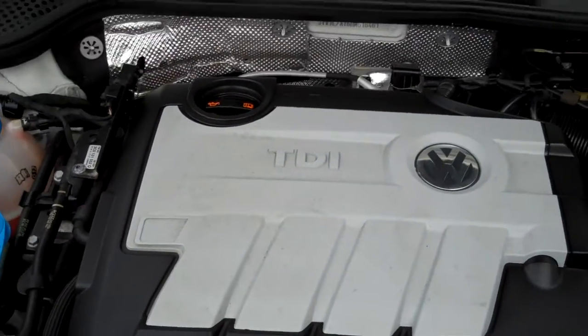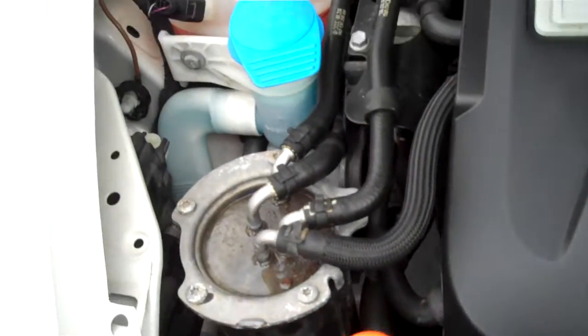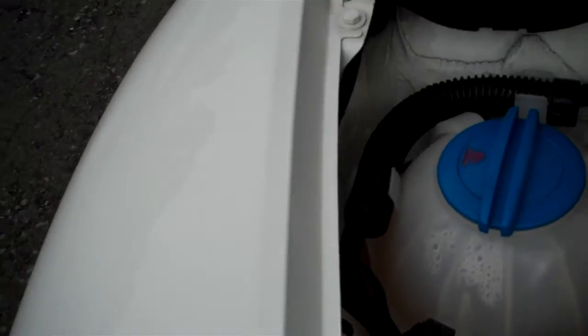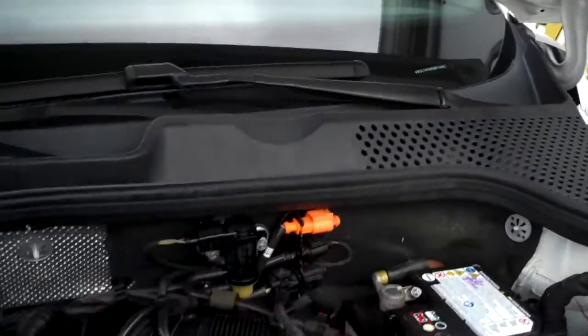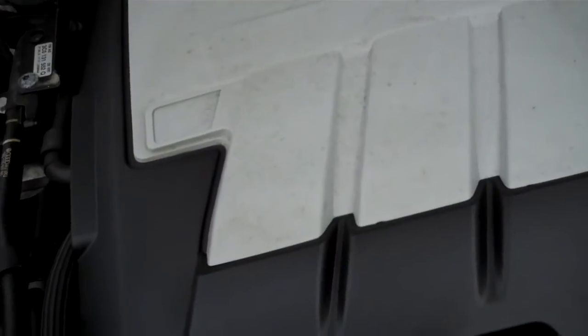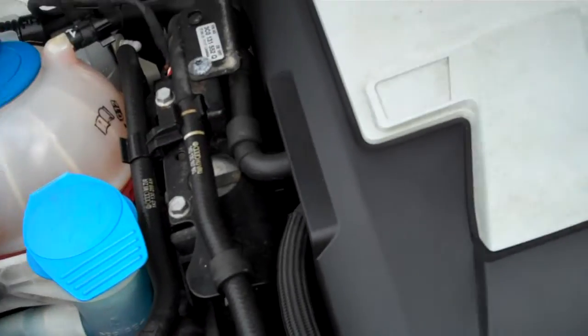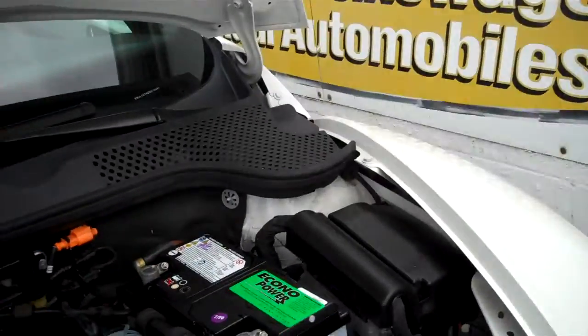Under the hood — the TDI power plant. Again, all super clean throughout. That's where your fuel filter is. The car was just washed, that's why there's a puddle on top of it. Just showing off the EPA labels and whatnot. Econo Power — that's an Interstate brand battery. If an Interstate sits on the shelf more than 90 days, they sell them as Econo Power. Same battery.